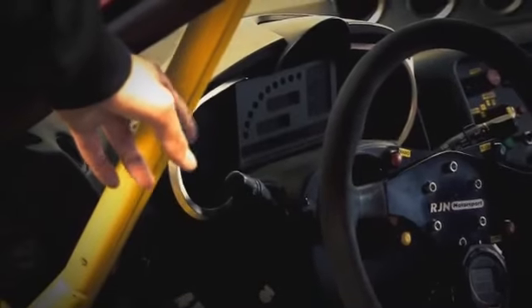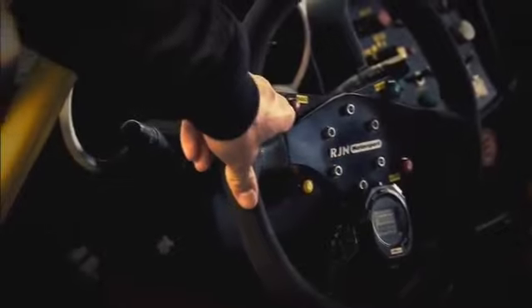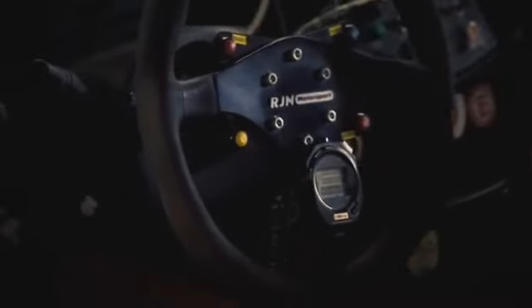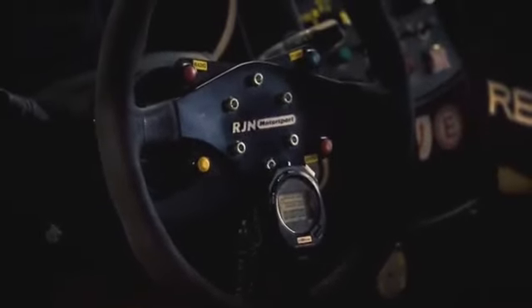We have our dashboard, which is a race dashboard with different information displayed on the screen. Also the steering wheel with different buttons — the radio to speak on the radio, the flashlight to flash the guy in front of us, and the pit limiter to make sure that we don't go over 60km/h in the pit lane.